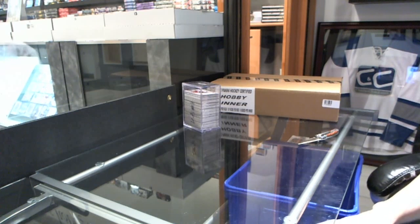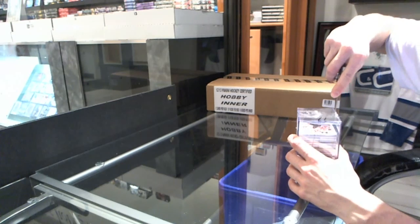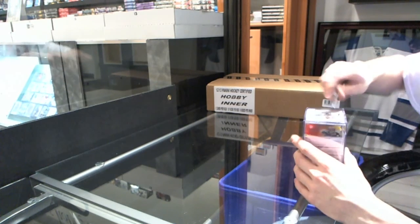Here we go — CNC group break 25, 59, 12, 13 — retro and certified two-case expo break. We'll start with the retro.